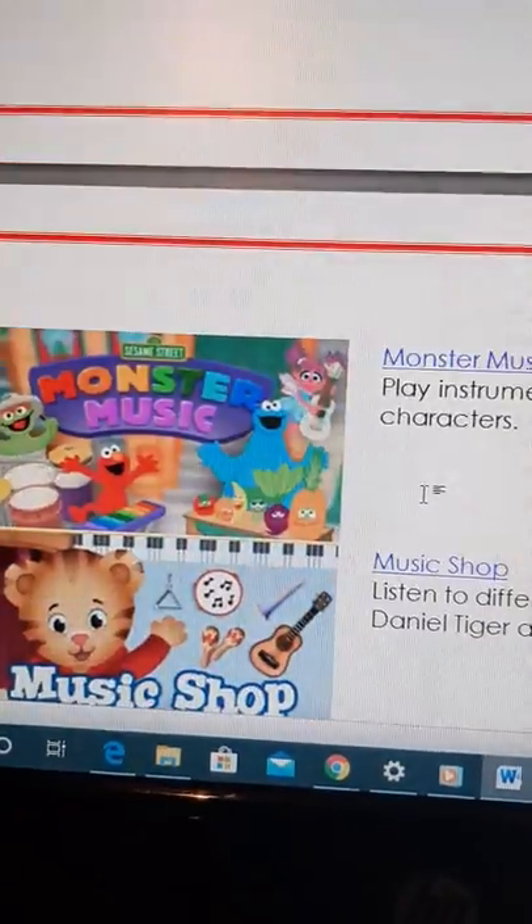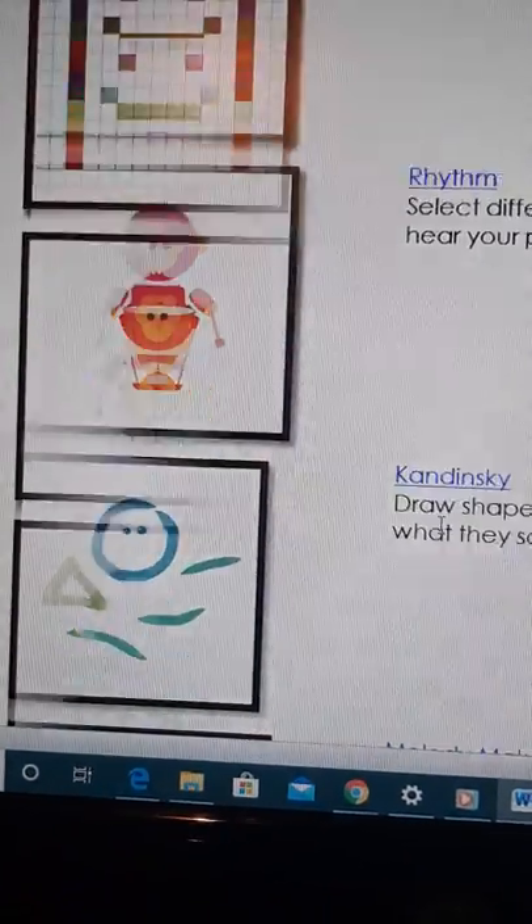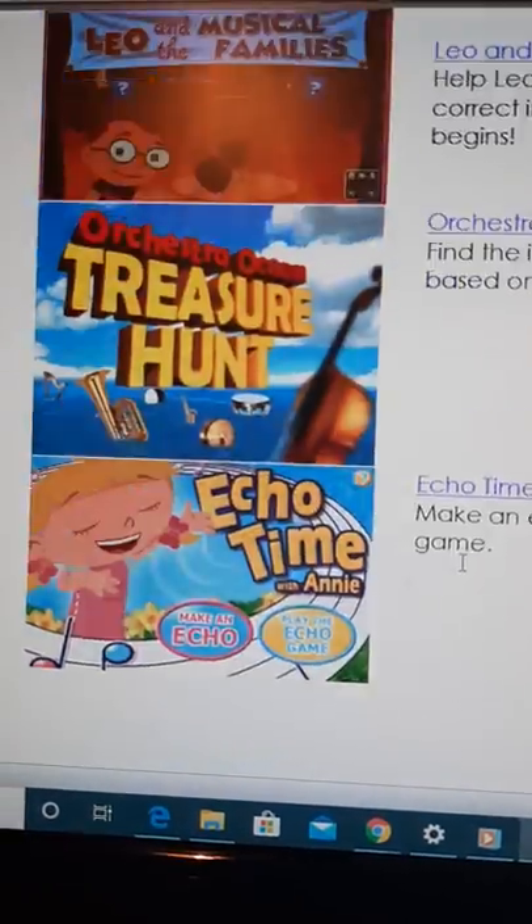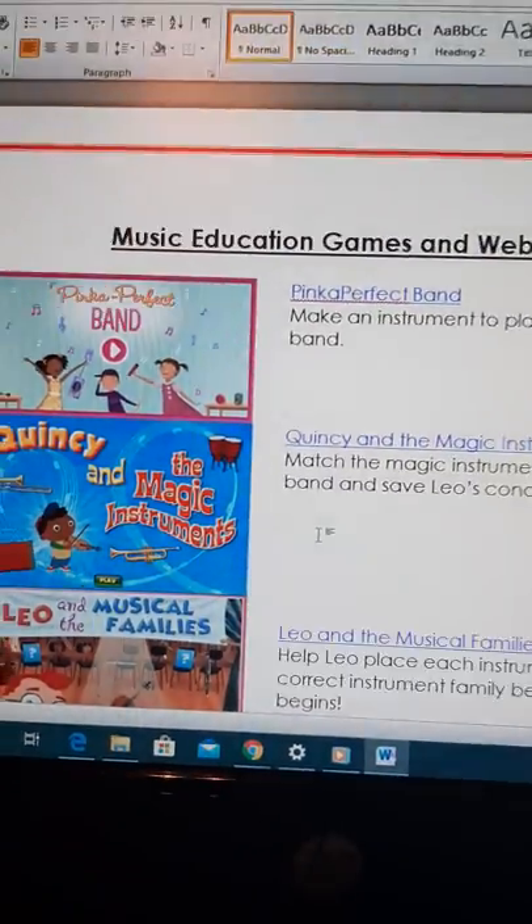So you're going to get to explore the orchestra! Those are the websites — I'll have the links down below. I hope you guys have fun with all of these fun games and websites. We will talk soon — take care, guys, we miss you, bye!